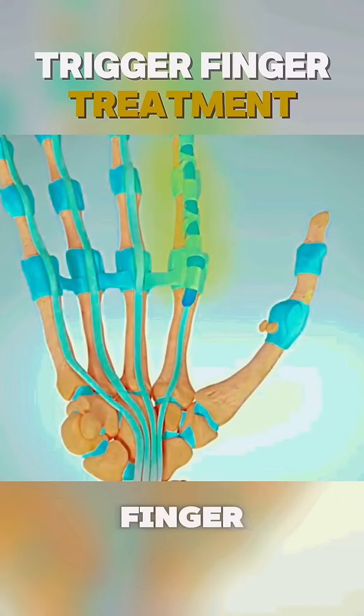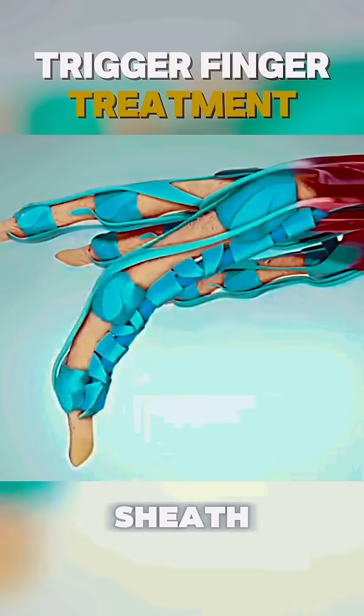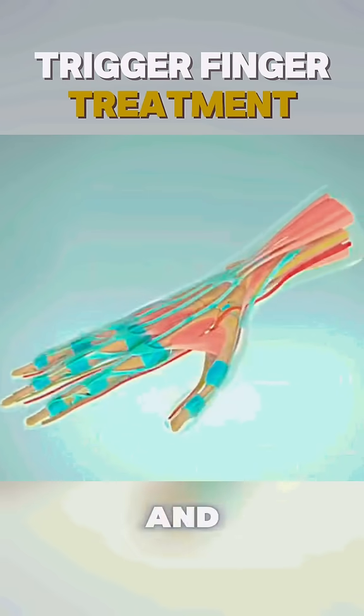However, in trigger finger, the tendon develops a nodule or swelling, which impedes its movement through the sheath. This can cause the finger to lock or catch, leading to pain and functional impairment.